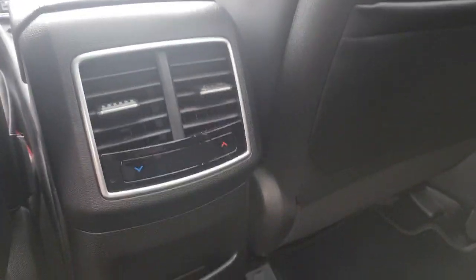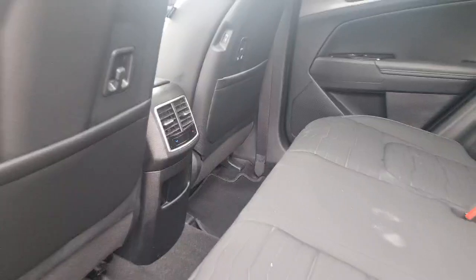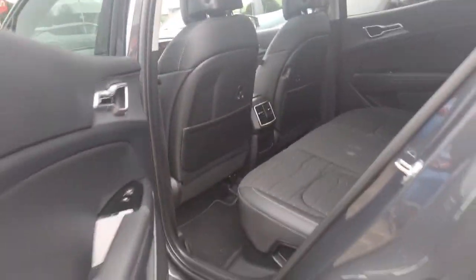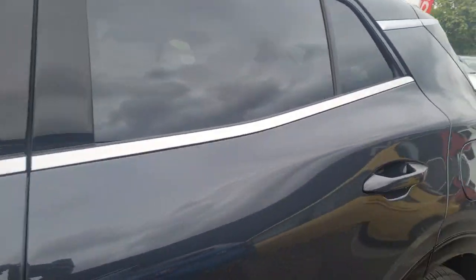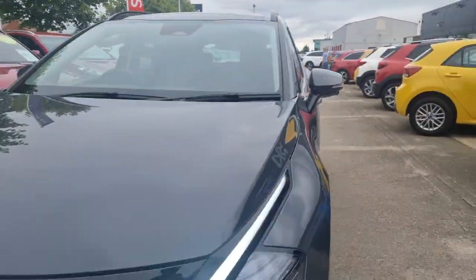You also get tri-zone climate control, so you get control of the temperature in the back as well as the passenger. Lovely, practical car in lovely condition — just under 13,000 miles. I'll run through some interior features because there's a lot to offer in this Sportage 4 hybrid.